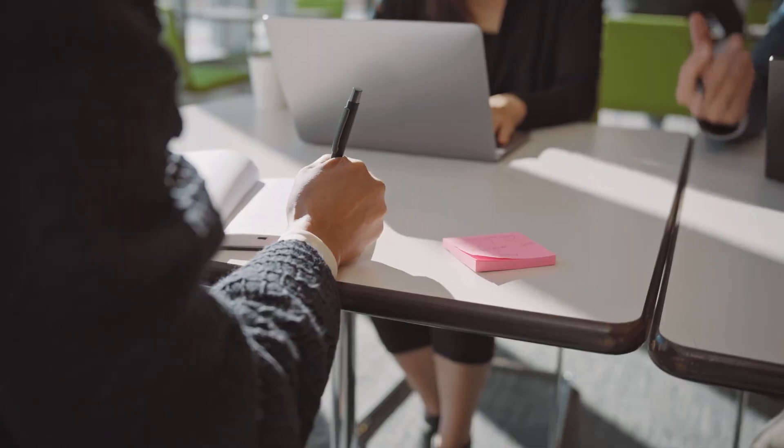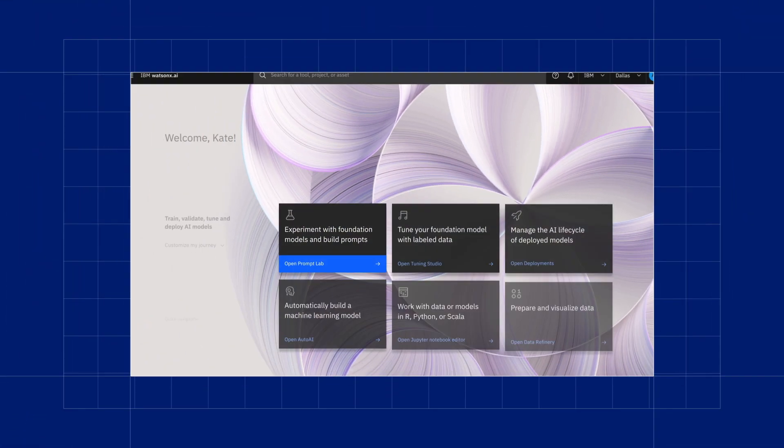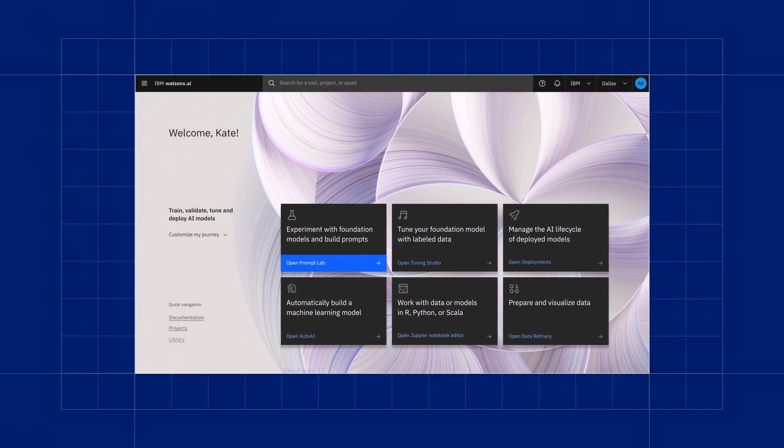That's where they use IBM design thinking to understand different audiences and sketch out features that meet their needs. And this year, they've added powerful generative AI models built with WatsonX, IBM's next-generation AI and data platform that's built for business.